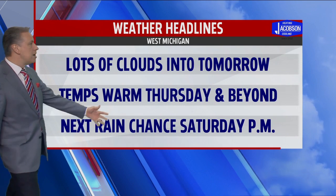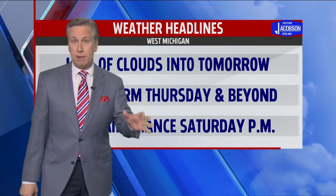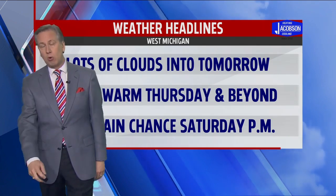Temperatures warm for Thursday and beyond, with a rain chance coming in here Saturday afternoon into Saturday evening. It's going to be fairly light — only about a quarter of an inch or less. So we're not talking a major rain event this time around. Live Doppler radar shows maybe one light shower around north of Holland, and we might see light passing showers and patchy drizzle out there, but that'll be about it.